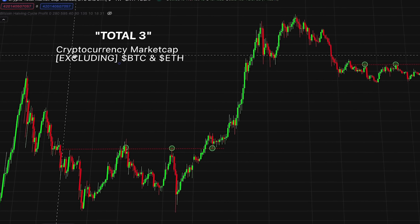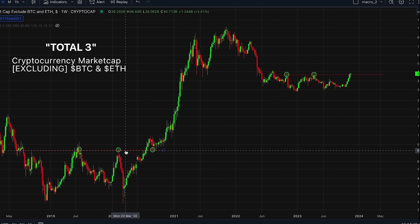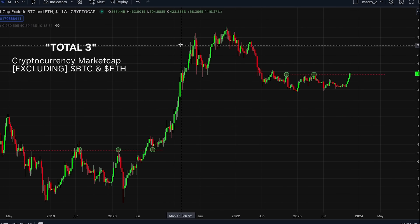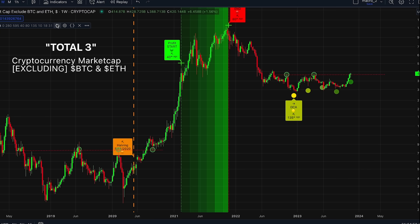The Total Three — the cryptocurrency market cap excluding Bitcoin and Ethereum — is now sitting at the same setup as 2020 before the major altcoin run. The interesting thing about this setup is that it's happening before the halving. In the last setup, this happened after the halving. The altcoins are now sitting in a pre-halving bull run setup.